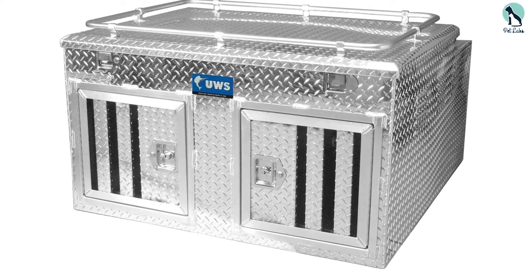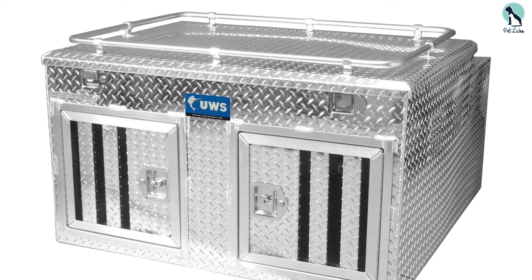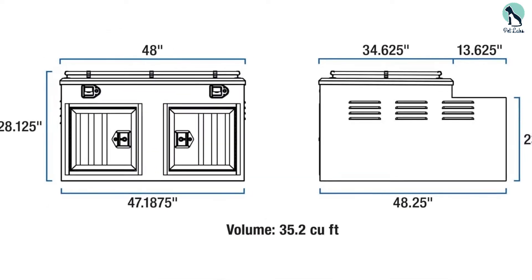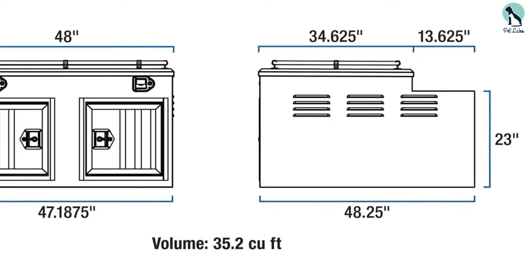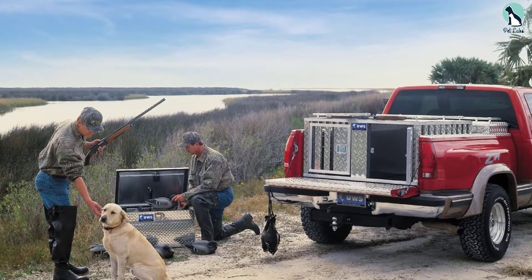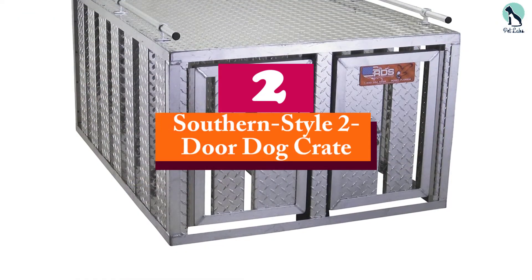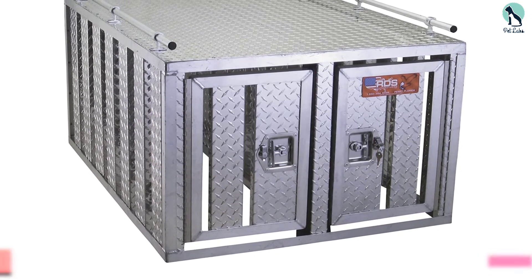Unlike the previous model, this dog box also comes with an adequate level of insulation to retain heat and keep a comfortable environment for your dogs. Apart from the doors, the top is lockable as well and comes with a storage compartment. If you're looking for a crate to travel with two dogs without compromising on essential features, this product would likely be your best bet.